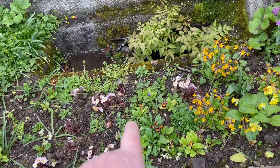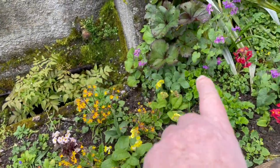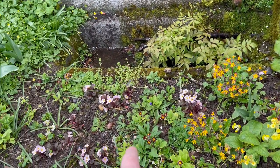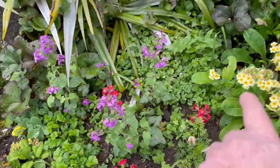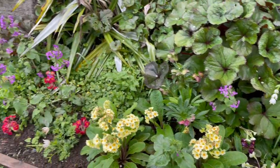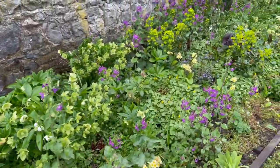There are one, two, three, four, five, six, seven, eight different varieties just right there. There's more along here but it's looking good.